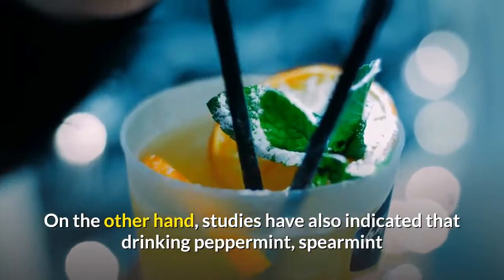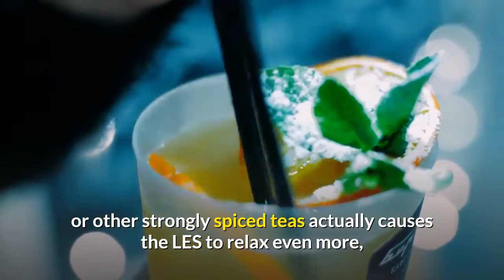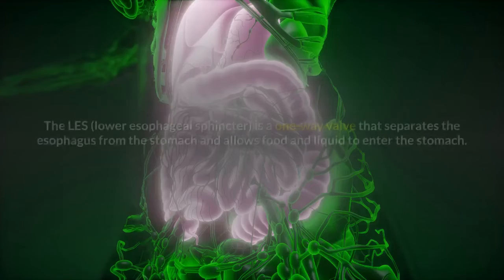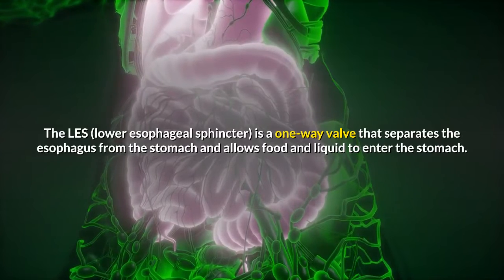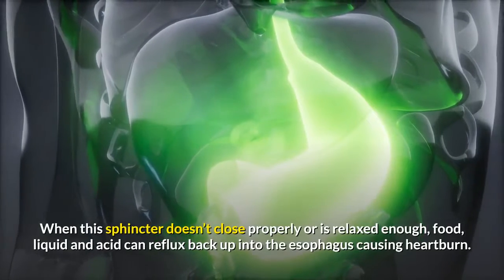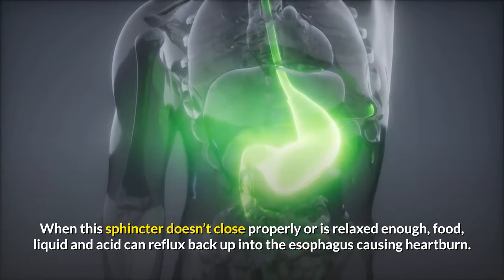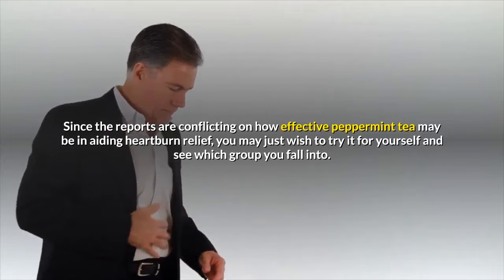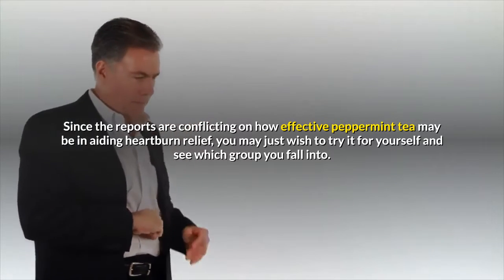However, there are conflicting reports on whether to use peppermint in any form when suffering from heartburn and or acid reflux. Studies have also indicated that drinking peppermint, spearmint or other strongly spiced teas actually causes the LES to relax even more, resulting in additional acid reflux. The lower esophageal sphincter is a one-way valve that separates the esophagus from the stomach and allows food and liquid to enter the stomach. When this sphincter doesn't close properly or is relaxed, food, liquid and acid can reflux back up into the esophagus causing heartburn. Since the reports are conflicting, you may just wish to try it for yourself and see which group you fall into.